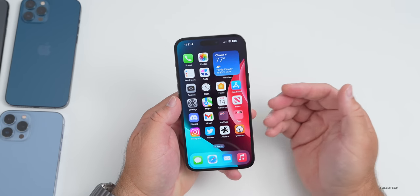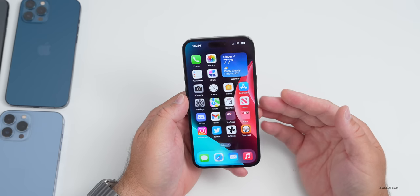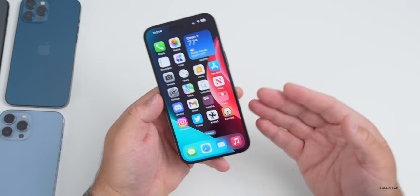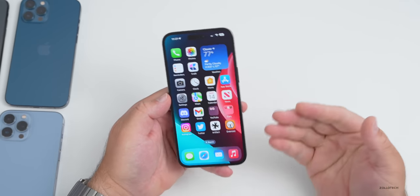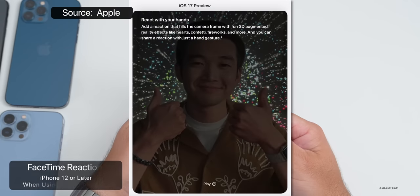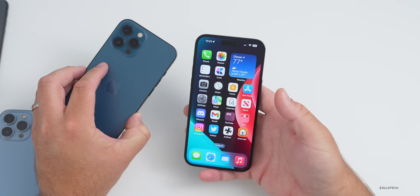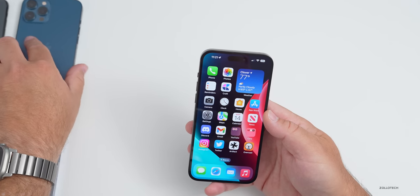FaceTime got some updates this year as well. There's a new Live Reactions or 3D Reactions feature when placing a FaceTime call — you can emote using different gestures, like a thumbs up, to have reactions take place on the display. This works on iPhone 12 or later when using the front camera, so you'll need an iPhone 12 or later with the front camera active for it to work.